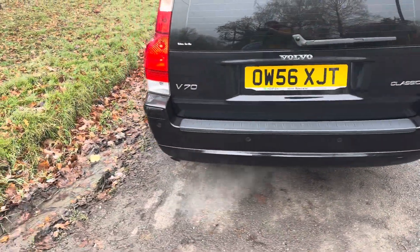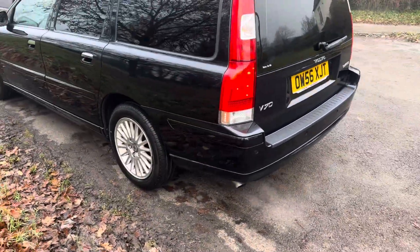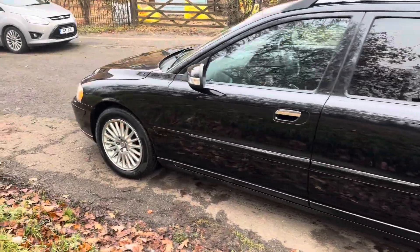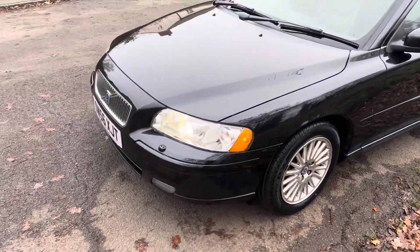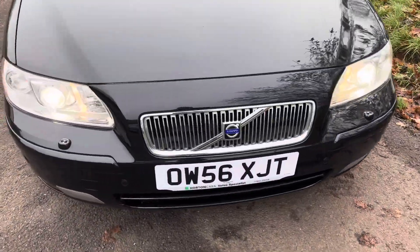It's got lots of nice extras: front and rear park assist, new tyres all round, drives absolutely 100%. It's a winter pack, sunroof, xenon lights, electric seats — every extra.